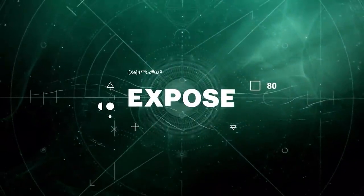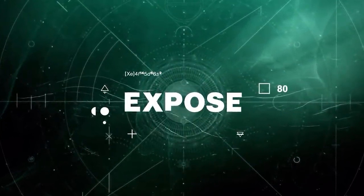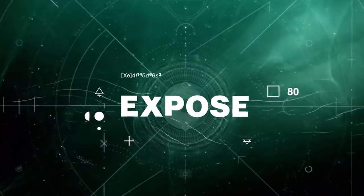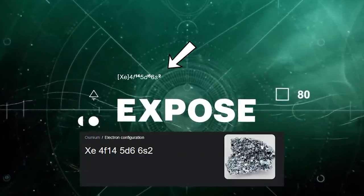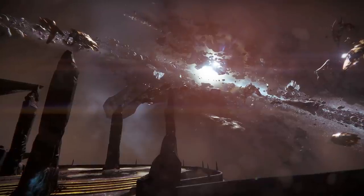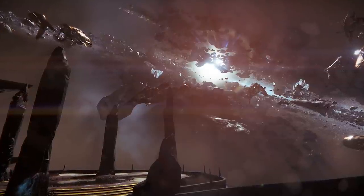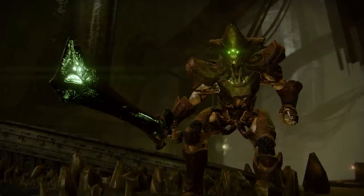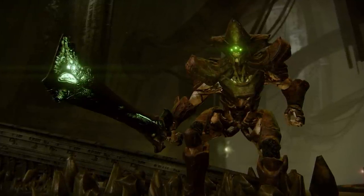Throughout the trailer we also have some text displaying — like this one, which says 'expose her lies.' Throughout all the Witch Queen trailers, we've had weird symbols and numbers referencing chemical elements, and this one specifically represents osmium. Osmium is important given the backstory of the Hive — the Osmium Court was ruled by the Osmium King, who was Savathun, Xivu Arath, and Oryx's father. That's a pretty cool easter egg we can dive into later.